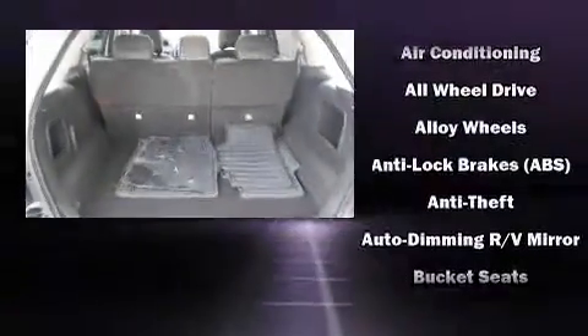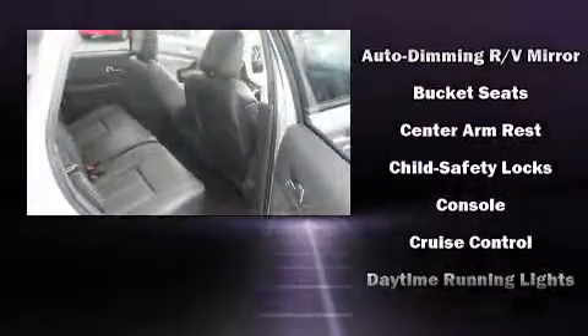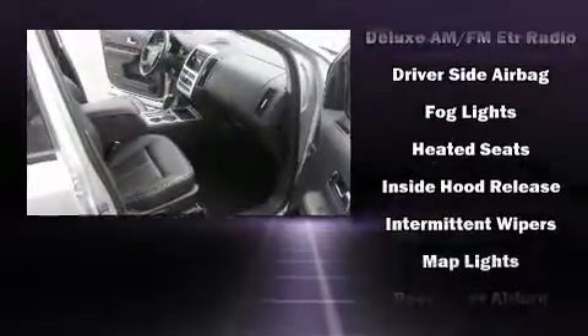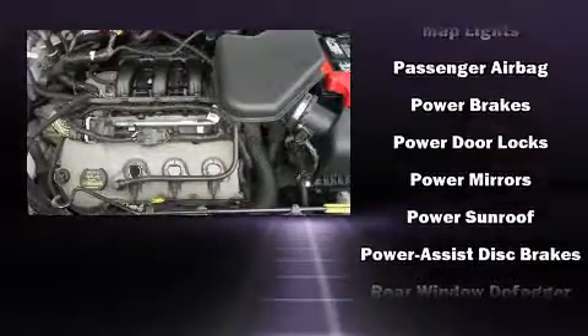Features such as automatic climate control and leather upholstery prove that economical transportation does not need to be sparsely equipped. Audio features include a CD player with MP3 capability, steering wheel mounted audio controls, and four well-positioned speakers.